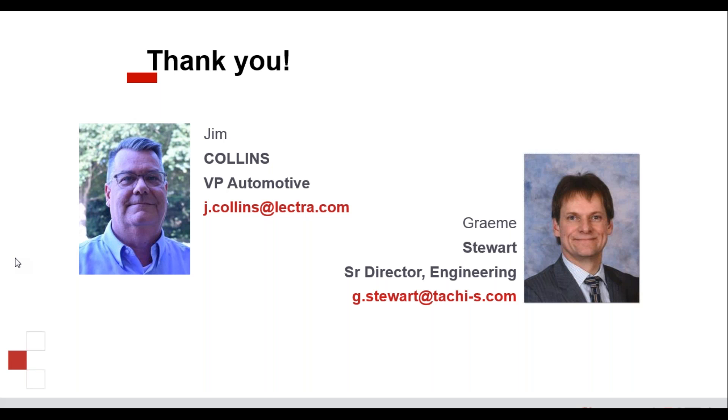With no further questions, we wrap up. Thank you to Jim and Graham for presenting, and thank you to everyone for taking the time to join us today. We hope to see you back for future Automotive Design and Production webinars. For more information about our webinars and magazine, please visit the AD&P website at www.adnp.media.